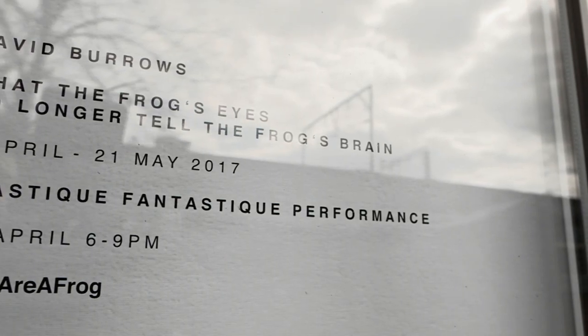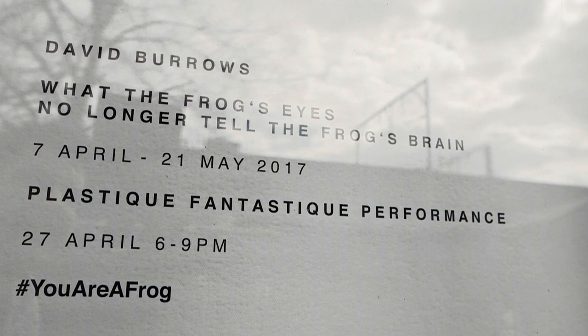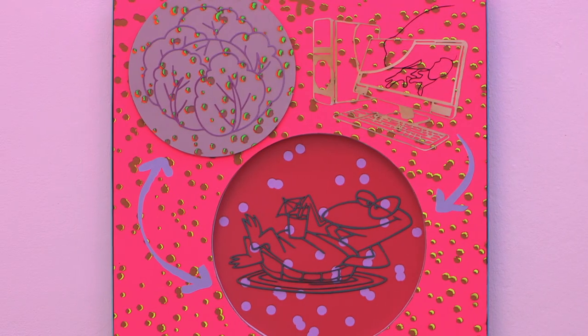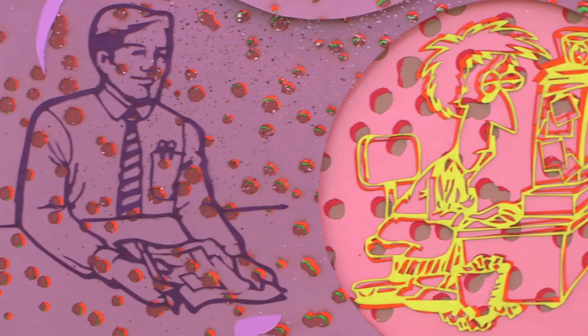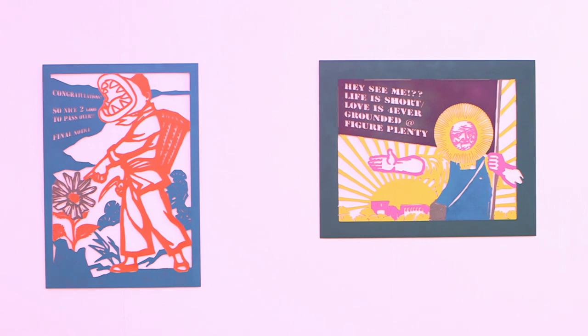This exhibition that we've got at the moment is by David Burrows called 'What the Frog's Eyes No Longer Tell the Frog's Brain.' These works are a combination of tactile collage techniques — cut-out paper, cut-out cardboard, hand-painted objects — at the same time as being very much a kind of post-internet phenomenon. There are texts and images that you'll be familiar with, perhaps from spam emails on the World Wide Web.